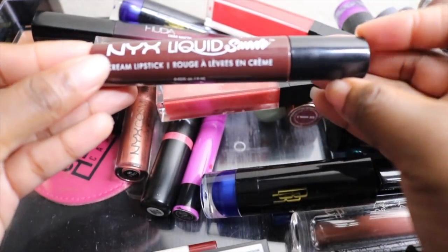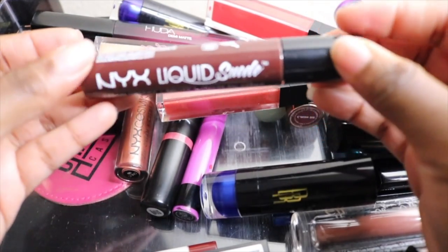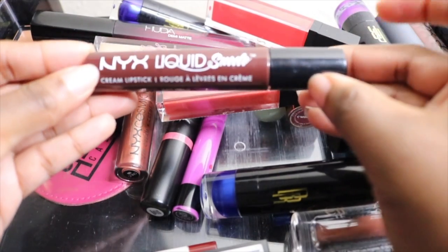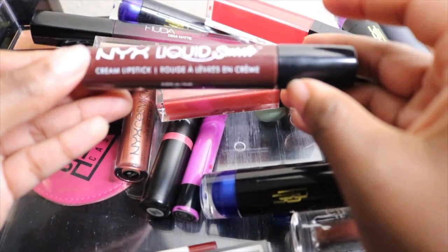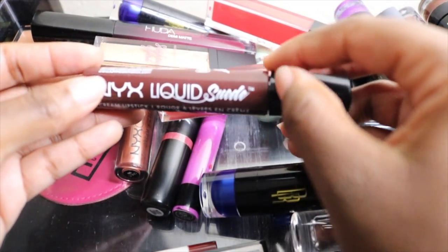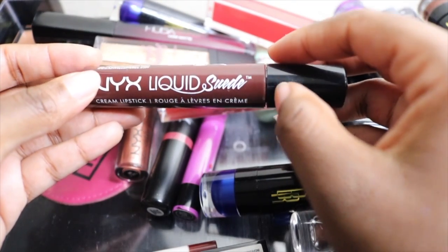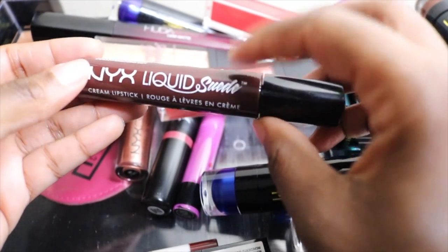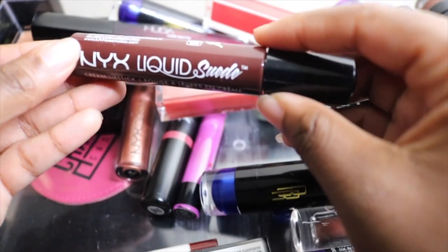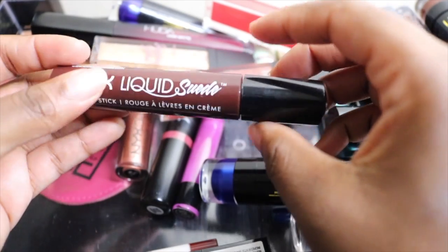This is the NYX Liquid Suede cream stick in the shade Club Hopper. At one point I was wearing this shade every day for work — so much so that I bought the large size. I had a little gift set a couple of years ago with about 60 of the Liquid Suede colors, and I really love this shade. I also use this as a liner and I absolutely love it — it's just a staple, so I'm keeping it.